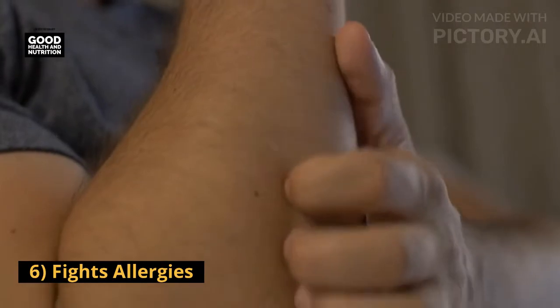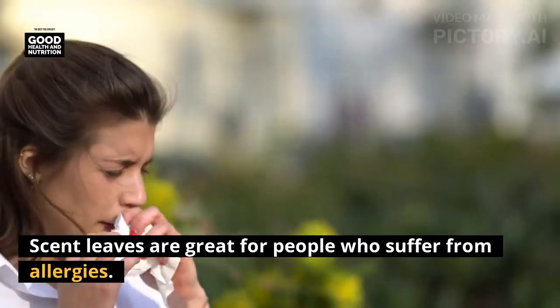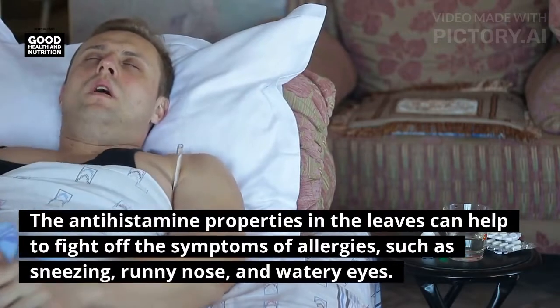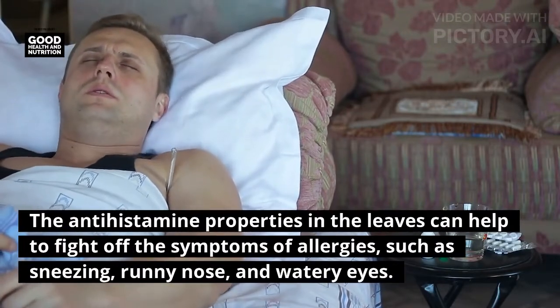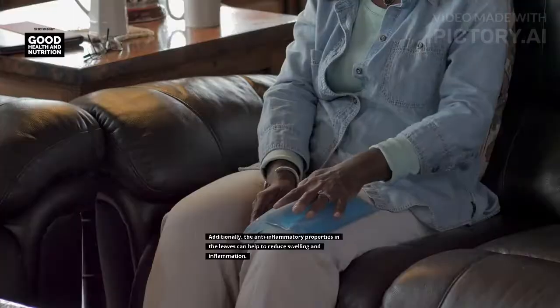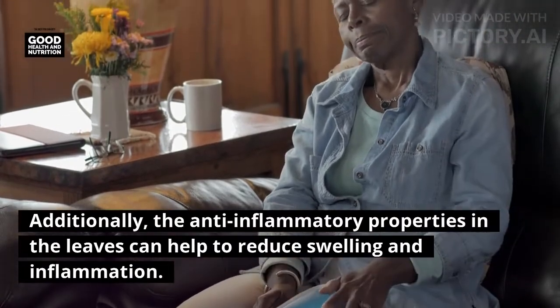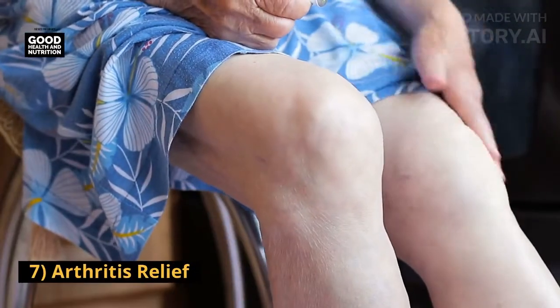Six: fights allergies. Scent leaves are great for people who suffer from allergies. The anti-histamine properties in the leaves can help to fight off the symptoms of allergies such as sneezing, runny nose, and watery eyes. Additionally, the anti-inflammatory properties in the leaves can help to reduce swelling and inflammation.